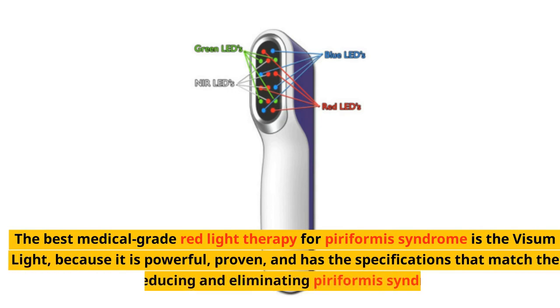The best medical-grade red light therapy for piriformis syndrome is the Visum Light, because it is powerful, proven, and has the specifications that match the needs of reducing and eliminating piriformis syndrome pain.